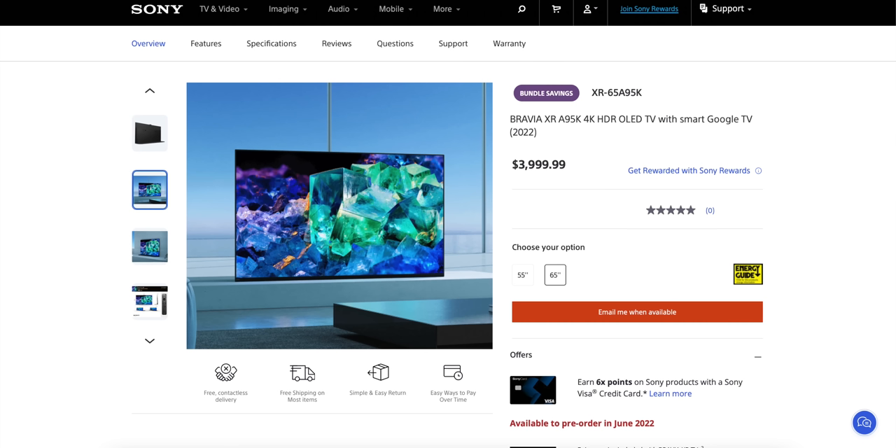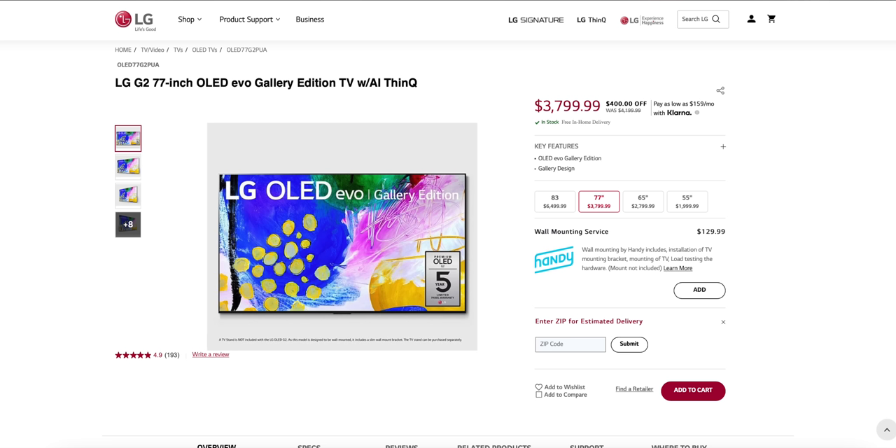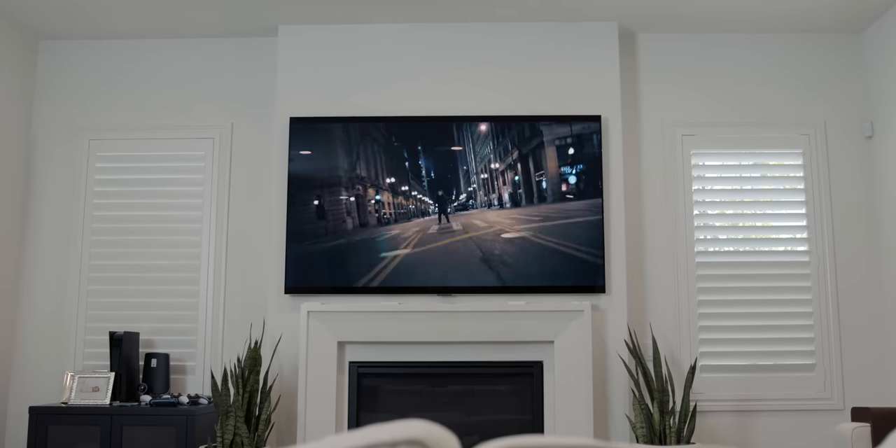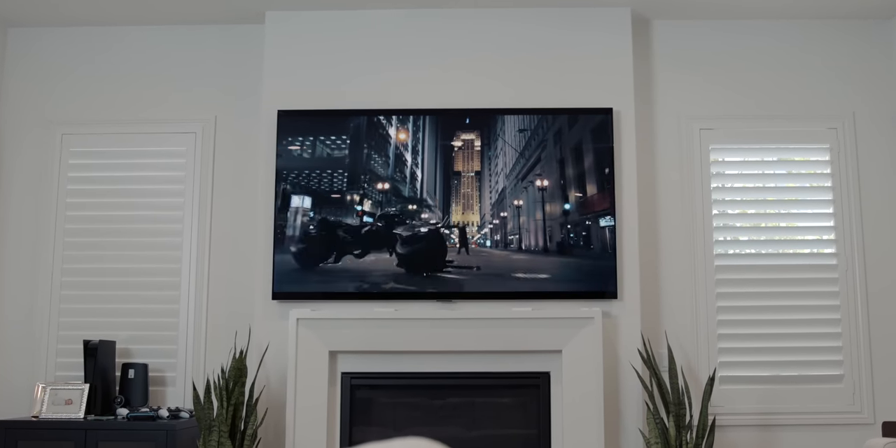The last difference — and maybe the biggest decider for people — is price. Neither of these TVs we're using as examples are cheap, but the Sony is really expensive. The 65-inch is $4,000, and as of this filming I don't see the price going down anytime soon. The LG G2 gets close to $4,000 as well, but that's in the 77-inch price — so you get a bigger TV for roughly the same money. Going 65 versus 65 inch, the Sony is over $1,000 more than the LG. If you're comparing the LG G2 to Samsung's QD OLED, the pricing is a bit more on par.